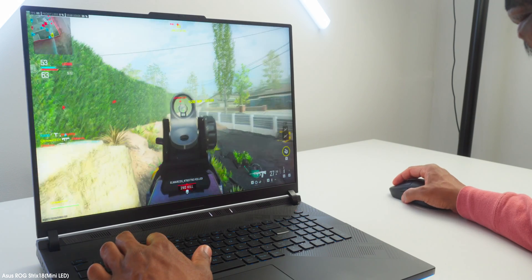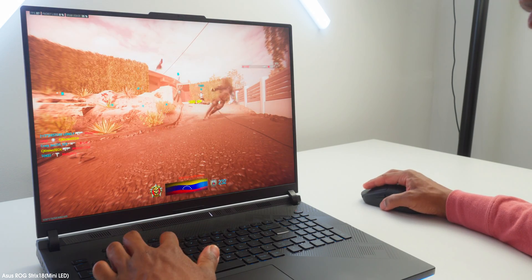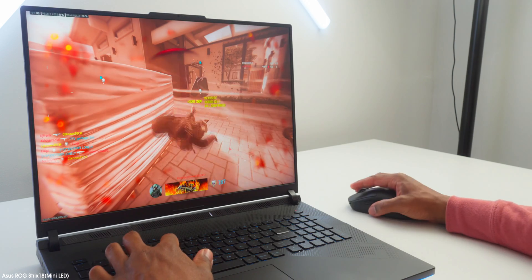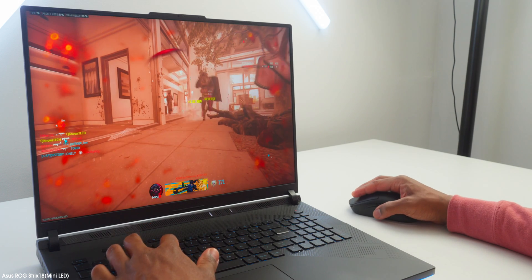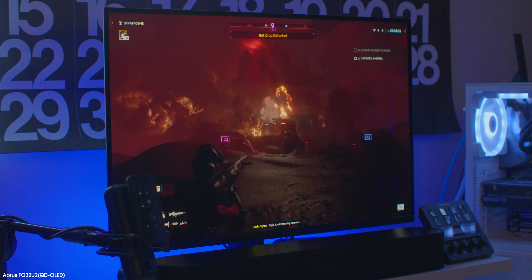Even when I was gaming on a mini LED gaming monitor or panel, I didn't feel any lack. I didn't feel any shortcomings from it not being an OLED panel. Actually, I felt at home. I could get along just fine on the mini LED gaming monitor as I would on the OLED one.